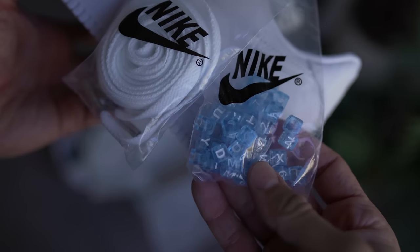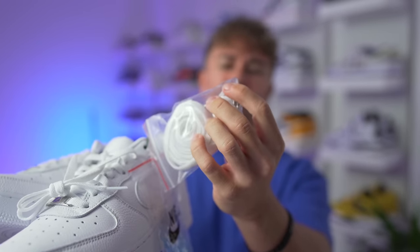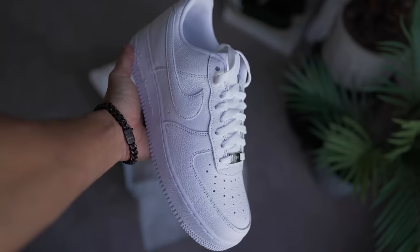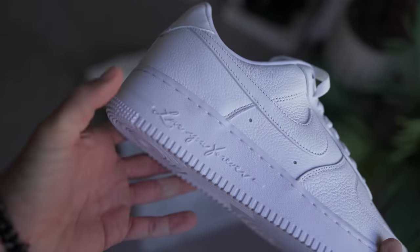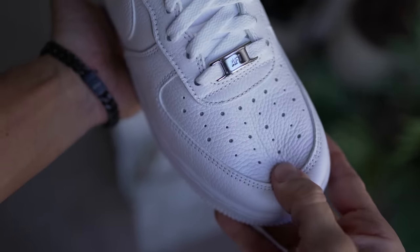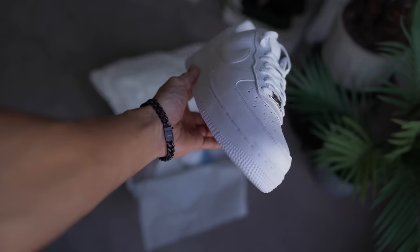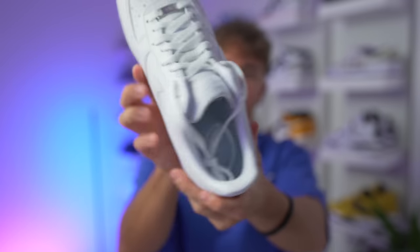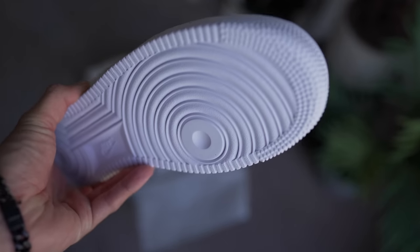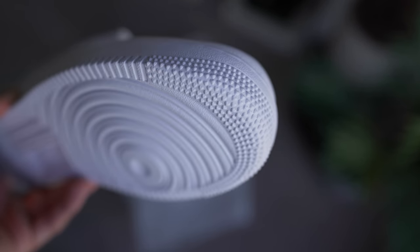You do get some extra special little bits with the sneaker. You get these little beads — you could probably spell out all kinds of things; I think it might have the entire alphabet. You also get an extra pair of white laces with special aglet tips. The sneaker itself is pretty much an all-white Air Force One — nothing changed except down here where it says 'Love You Forever.' The leather feels thick and way better than a regular Air Force One. You also get NOCTA branding on the insole and little hearts on the outsole instead of diamonds.